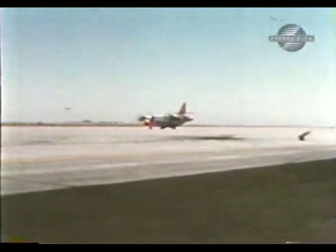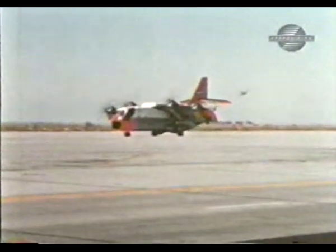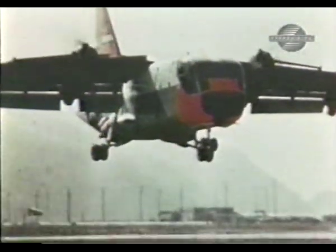At Edwards, a group of 128 people representing the Army, Navy, Air Force, and Marines were involved in a rigorous test flight evaluation.